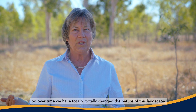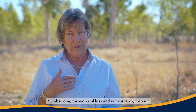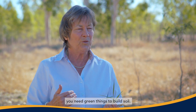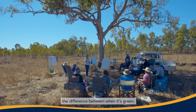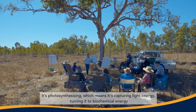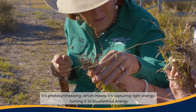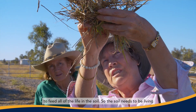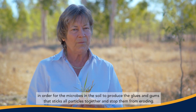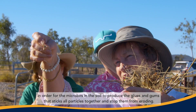So over time we have totally changed the nature of this landscape and totally changed the soil — number one through soil loss, and number two through the need for green things to build soil. When it's green it's photosynthesising, which means it's capturing light energy, turning it to biochemical energy, and channelling that energy down into the soil to feed all of the life in the soil.